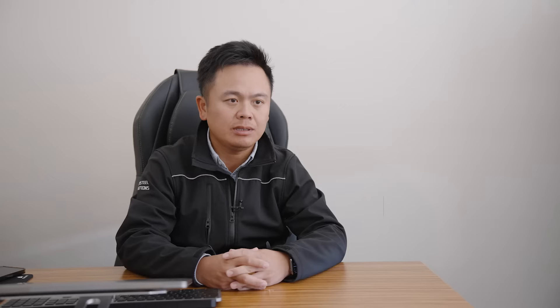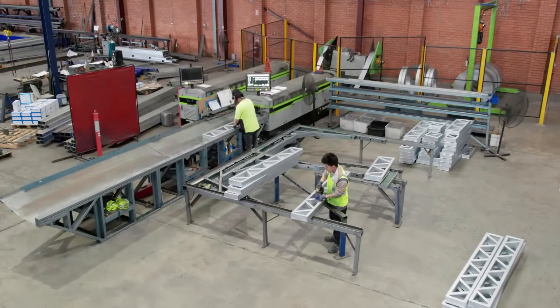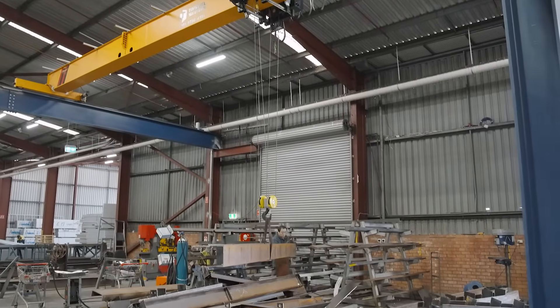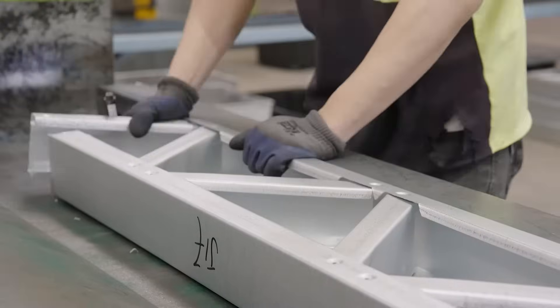My name is Leon Chen. I'm the Director of Top Steel Solutions. We have been on the market for eight years. Most of our clients are repeat customers — 90% of them come back to us. We started doing structural steel since the beginning because we think structural steel combined with light steel design can give the customer the best solution for their structure.